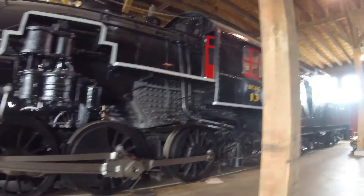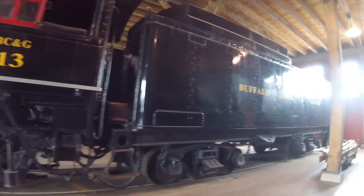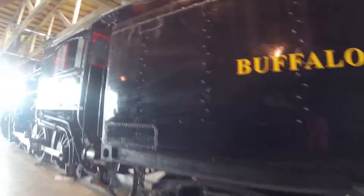Then there was light at the end of the tunnel and it was saved. In 1954, the Buffalo Creek and Goalie Railroad bought it and numbered it 13.